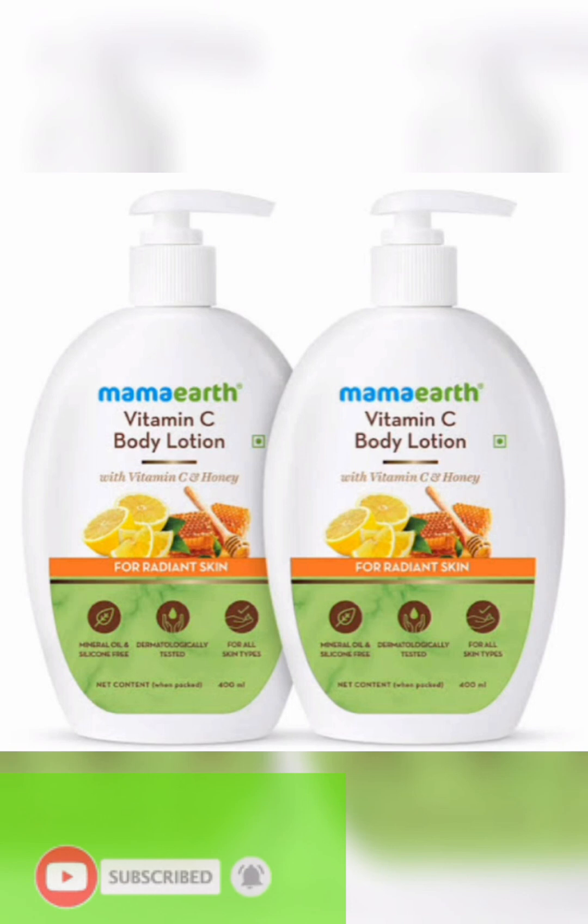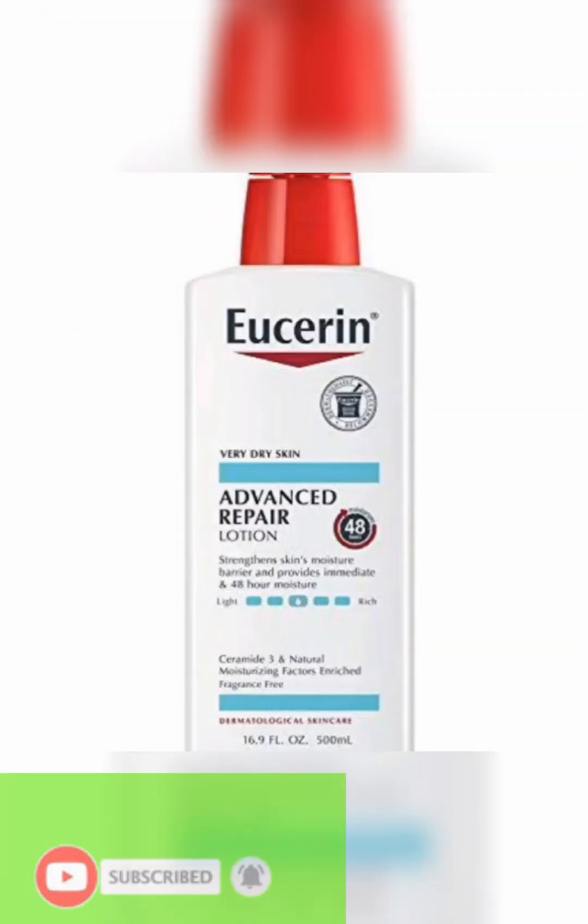This Mama lotion has Vitamin C and honey. These two ingredients are great for anti-aging, good for all skin types, and promote radiant, healthy skin — especially as you get older. From comments and reviews online, I've heard this cream is amazing. It also strengthens and moisturizes the skin and keeps it healthy.